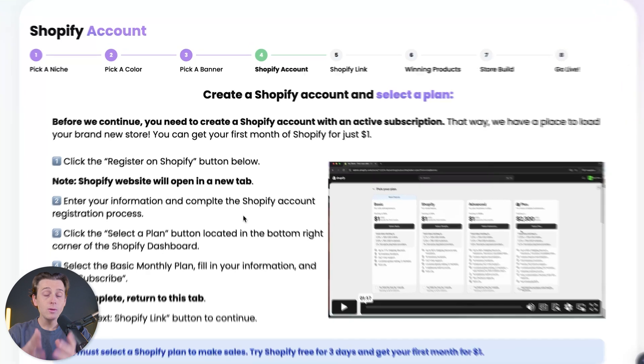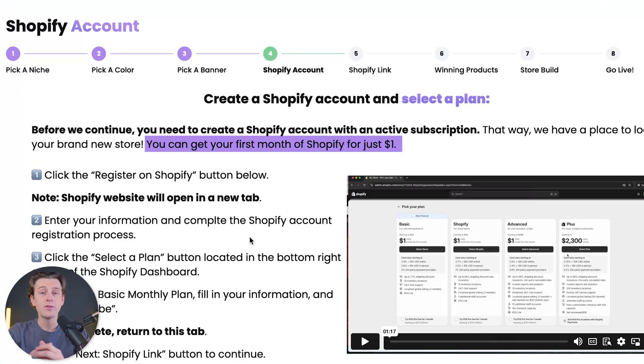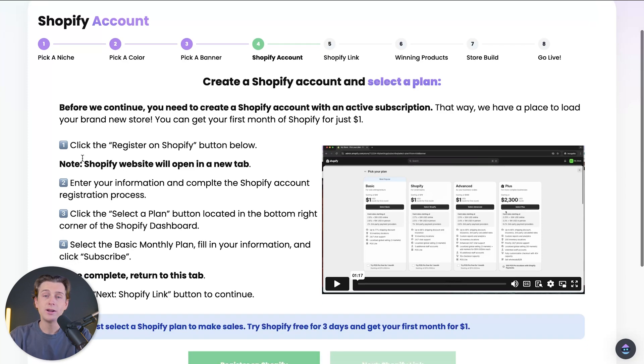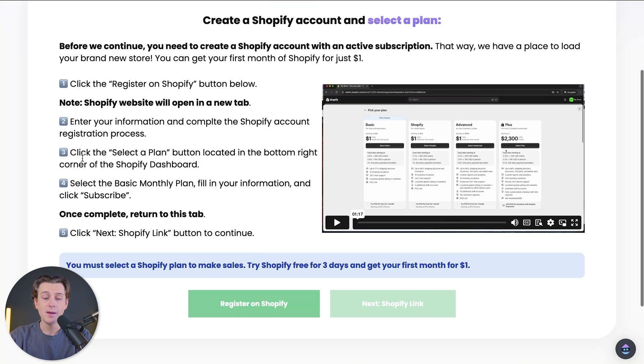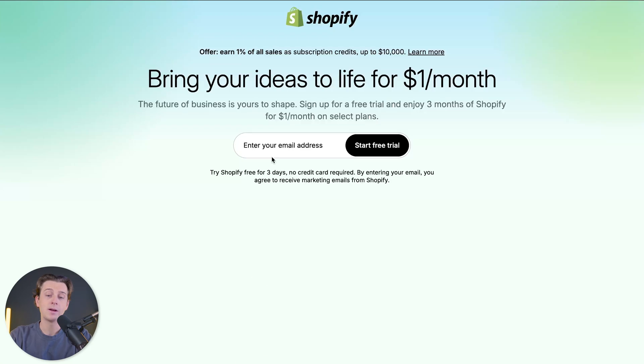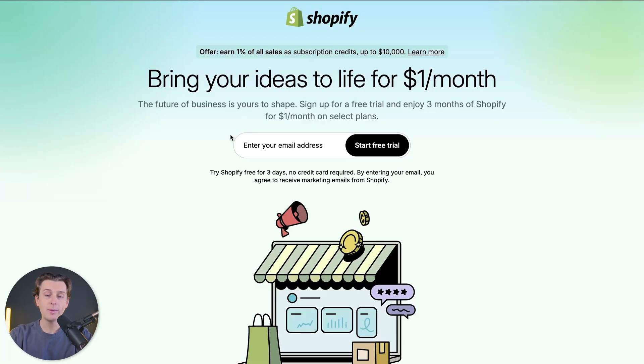Luckily, you can get started with Shopify for your first three months for only $1 a month. This is an amazing deal and one of the best ways to get started. The first thing we're going to do is register for Shopify by clicking on the green 'Register for Shopify' button. Once we click on this button, it will take us to the Shopify registration page where we simply enter in our email address and start with a free trial.